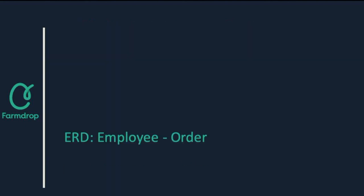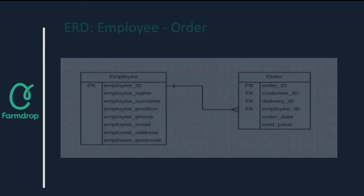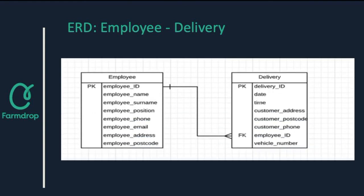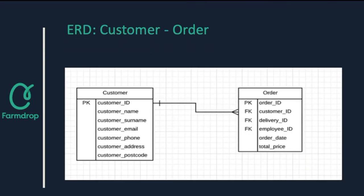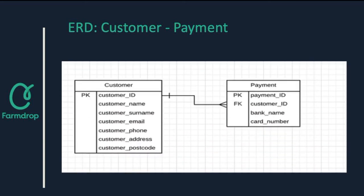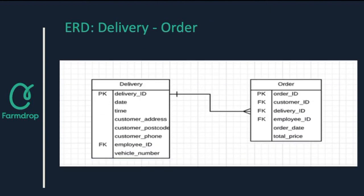Another important entity is the employee entity, which includes employees' personal and contact details. The employee entity is correlated with the order entity and the delivery entity in order for FarmDrop to ensure who is responsible for these activities — one employee can take part in more than one order or delivery process. The relationship between the customer entity and the order entity is also extremely important — one customer can make more than one order, and once the order is made the customer proceeds to the payment process. That is why the customer entity is also linked with the payment entity in a one-to-many relationship. When the order is placed and payment is done, the last step is delivery, and the customer will receive their products within 24 hours.